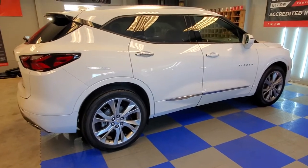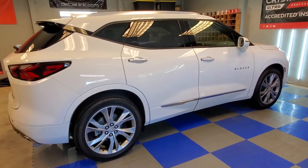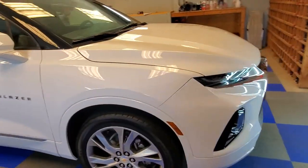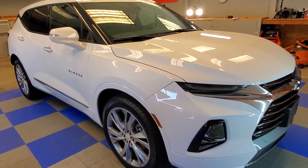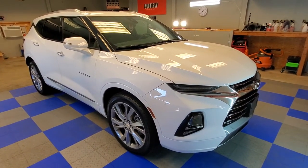We have coating packages that fit most budgets and are going to be beneficial to most vehicles. This is our absolute top tier coating package. If you'd like a quote for a ceramic coating on your vehicle, you can give us a call at 618-983-9706, or go to our website at visualprodetailing.com.